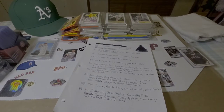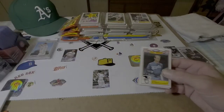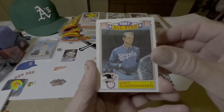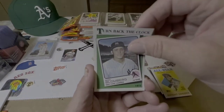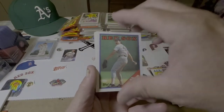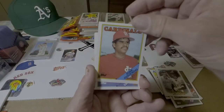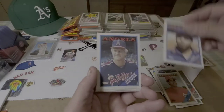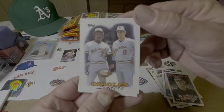Let's get our rookie cheat sheet out. We'll start with the 88s, so we're looking for Tom Glavine, Matt Williams, Ken Caminiti, and Ellis Burks. Brett Saberhagen. There's a Dwight Gooden. Turn back the clock. Storm Davis. There's Al Nipper. Brewers Leaders. Jose Aquindo. John Candelaria. Jerry Roos. There's Cal Ripken and Eddie Murray. That's cool. Orioles Leaders.